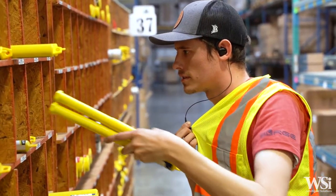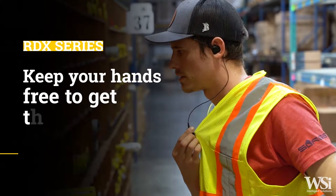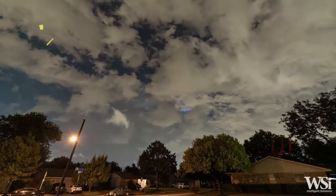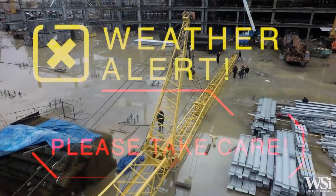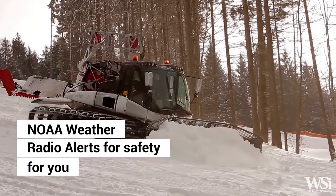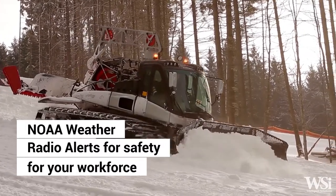Keep your focus on the job with instant push-to-talk and customized channel announcements that keep your hands free to get the job done. All models in the RDX series offer NOAA weather radio alerts, ensuring better overall safety for your workforce.